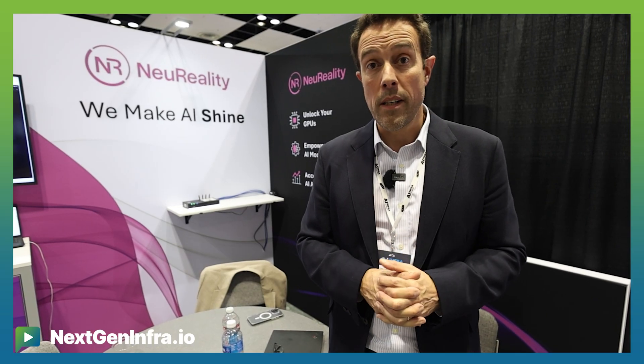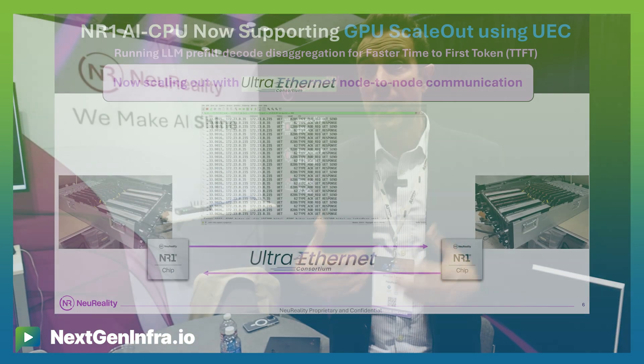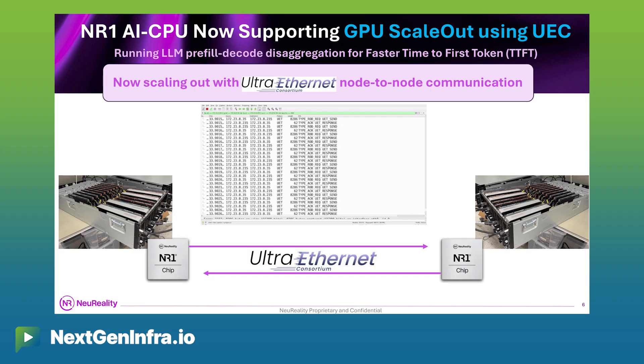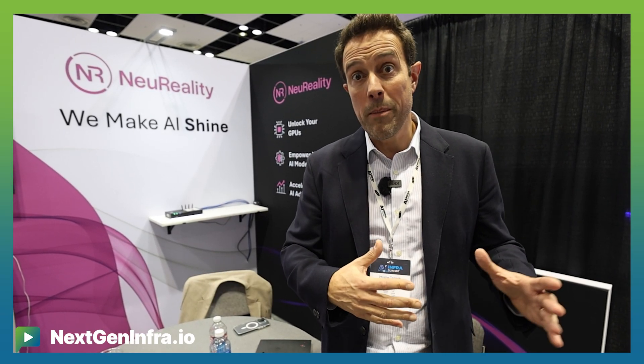Another important piece is that we announced that the first generation NR1, which we sell today with available GPUs, is running Ultra-Ethernet, and the next-gen NR2 AI SuperNIC is also going to run Ultra-Ethernet. This takes you away from InfiniBand installations that are very difficult, to a standard way that allows you to enjoy the low latency of RoCE implementation but with a standard way that any switch can connect.